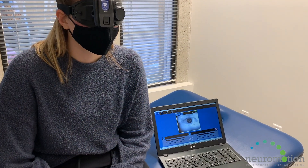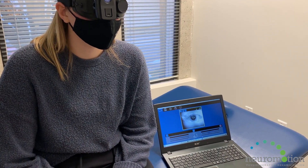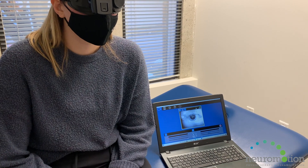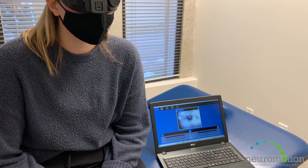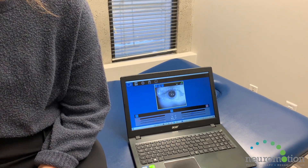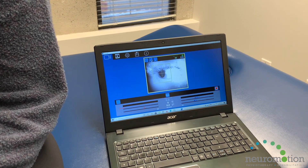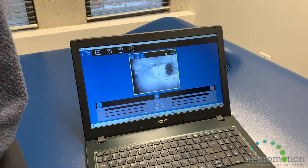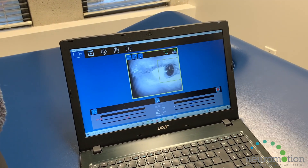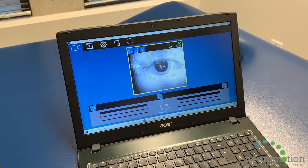We use these goggles for a few different vestibular tests, including the Epley maneuver to see if someone has BPPV, and some other head and body movements to rule out any central vestibular conditions. When our client looks to the right and to the left, if there's any nystagmus, we're able to quantify which direction it's in and the frequency of the nystagmus.